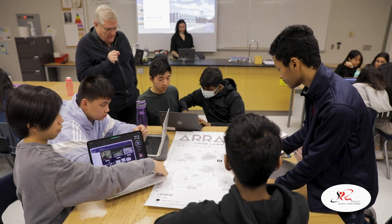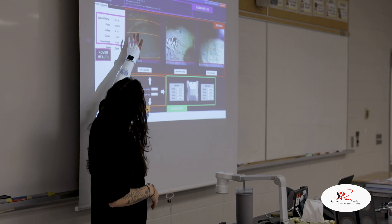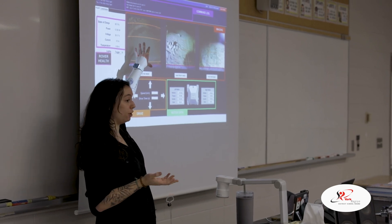They get to actually see what's currently going on in Canada — in real life, what's happening. We're about to land a rover in a couple of years, so it's pretty exciting for them. They get to actually control something like that and work with their classmates, work as a team.